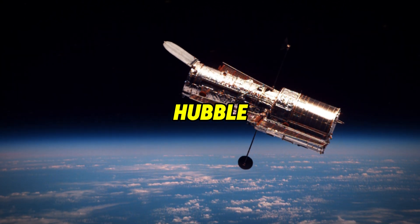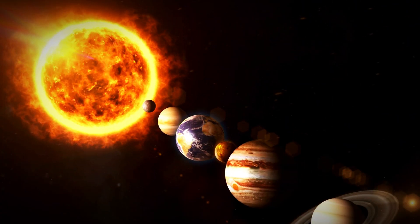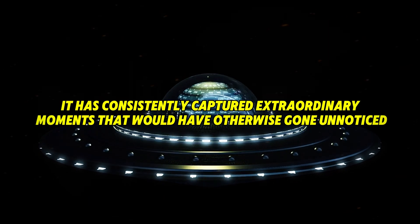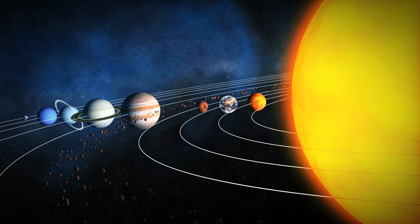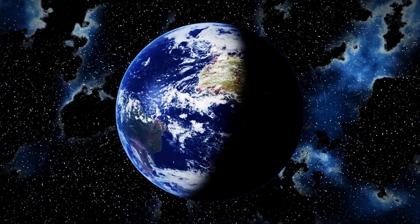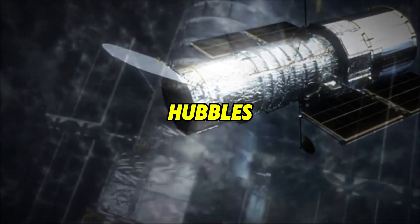Hubble has been orbiting in space for over 34 years, achieving remarkable success in its mission. Although it wasn't initially designed to observe objects within our solar system, it has consistently captured extraordinary moments that would have otherwise gone unnoticed. Not every planet has its own dedicated mission, and there's much more to explore beyond just the planets. Join us as we journey through our cosmic neighborhood, traveling from Earth to the farthest corners of the solar system, uncovering fascinating objects — all thanks to Hubble's sharp observations.